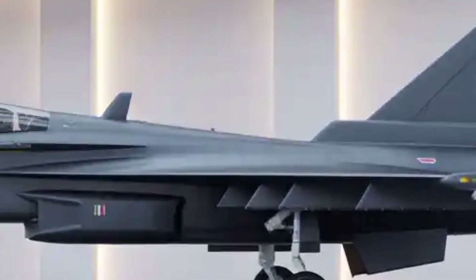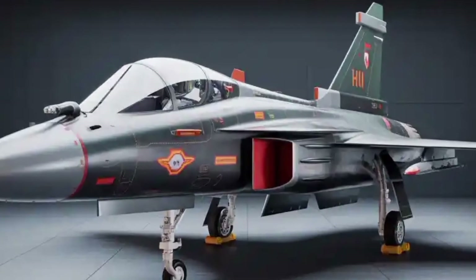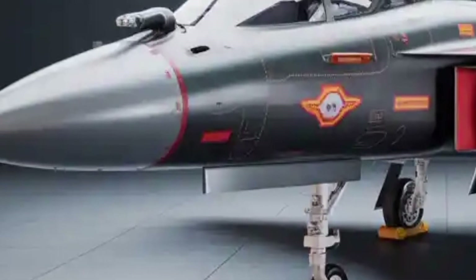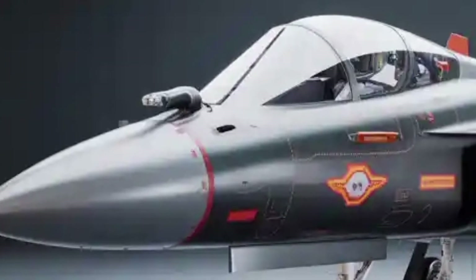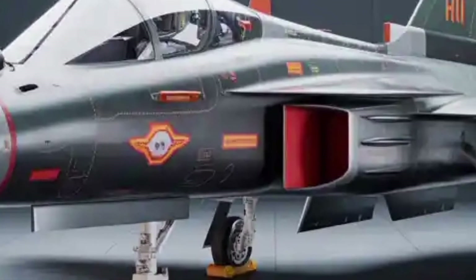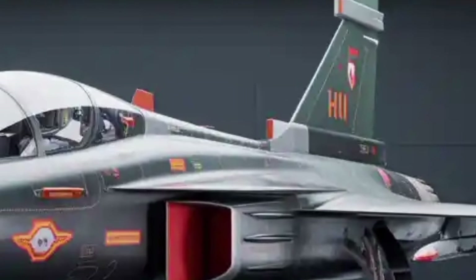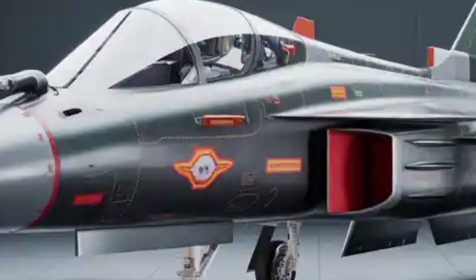The expected cost of the Tejas Mk2 program, including research, development, and initial production, is around 10,000 crore rupees. The per-unit cost will depend heavily on the scale of production and localization of components. With increased indigenous manufacturing and technology transfer, HAL aims to keep costs lower than comparable foreign fighters while maintaining world-class performance standards. The long-term goal is to achieve self-reliance in critical technologies like engines, radars, and avionics. With export possibilities to friendly nations, the Tejas Mk2 could play a major role in strengthening India's defense manufacturing ecosystem and positioning the country as a global player in the fighter aircraft market.